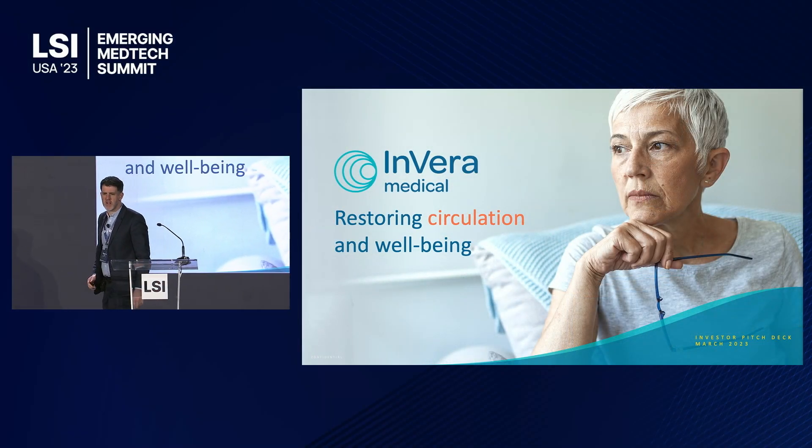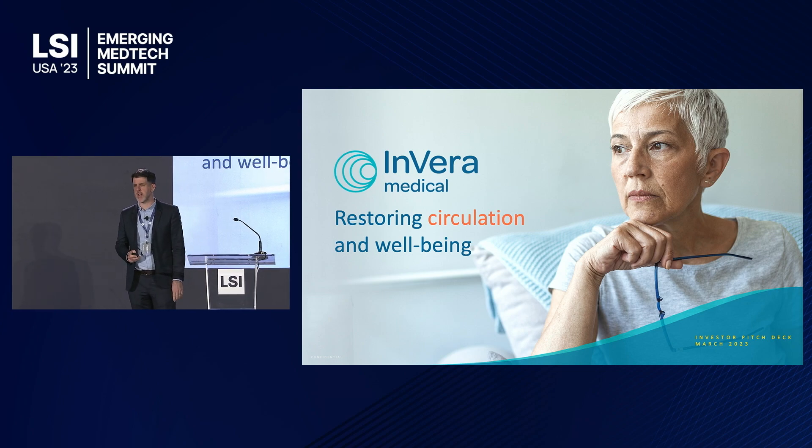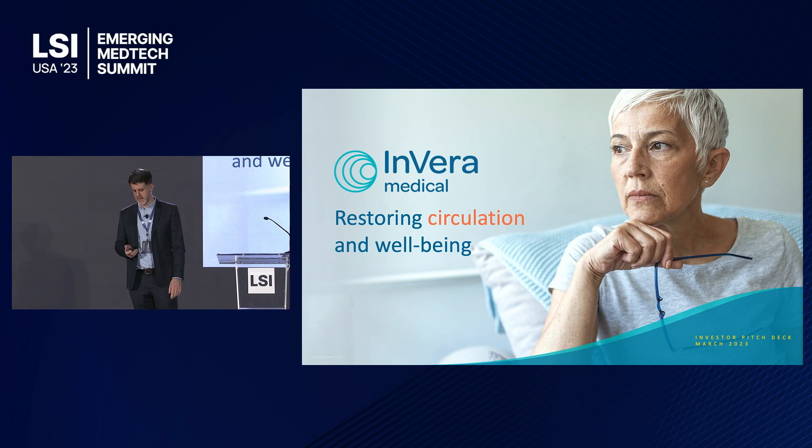Every year, 12 million US and EU citizens suffer from venous leg ulcers as a result of ineffective circulation, known as chronic venous disease, and it destroys lives. Unfortunately, it has a proven impact on quality of life as significant as heart failure.